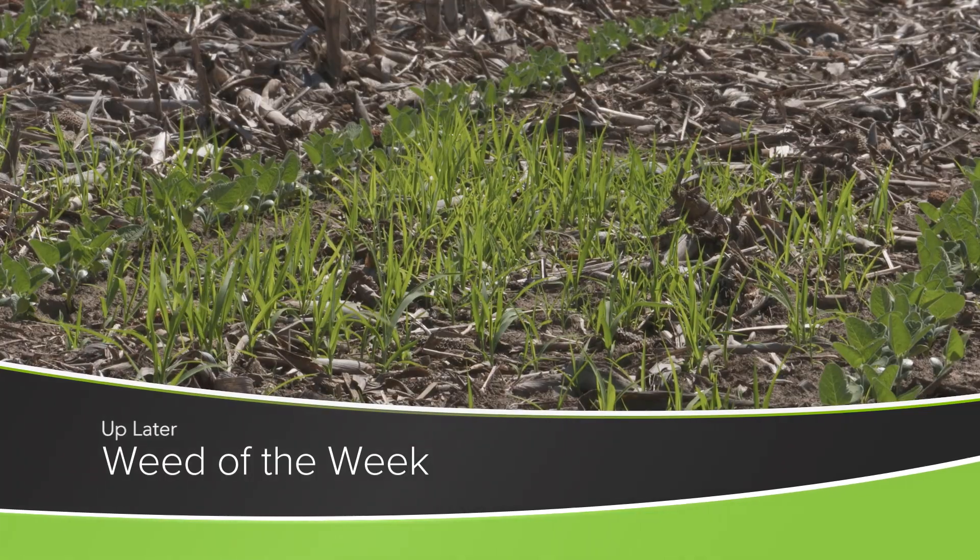We don't want our soil to leave our fields, but one thing I wish could leave our fields is weeds. Can you identify this week's Weed of the Week?